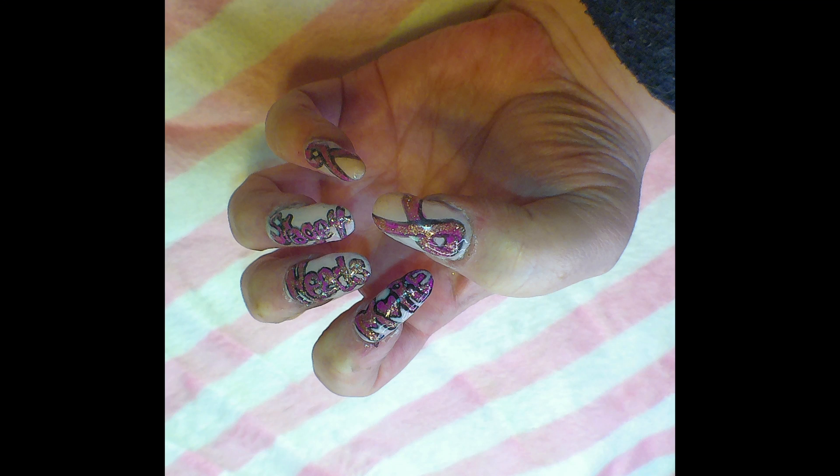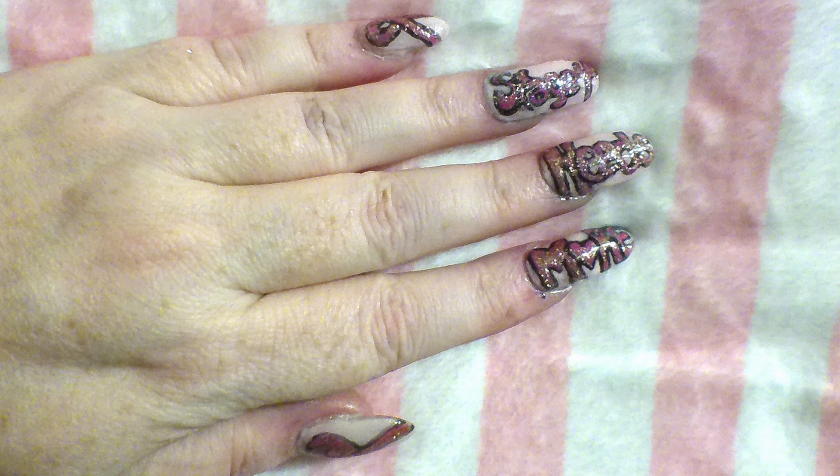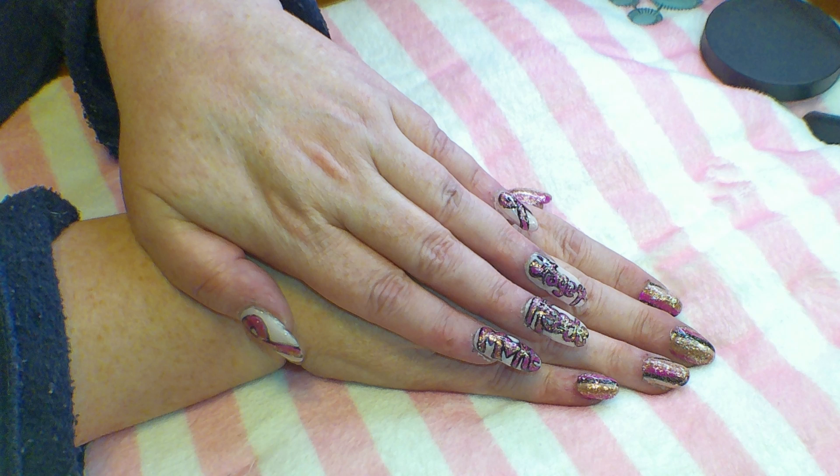I wanted to show you some close-up shots of these nails. I don't know how well they showed up in the video, so these are just a few photos of the true colors of the nails. I think they showed up a little bit better here, although none of the photos or the video really does them justice for what they look like to the naked eye, but some of these pictures do show them off a little better.